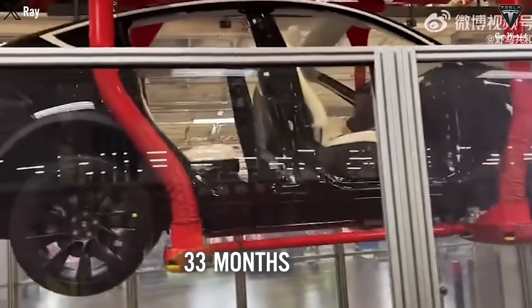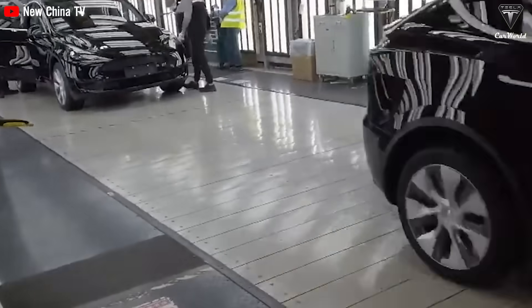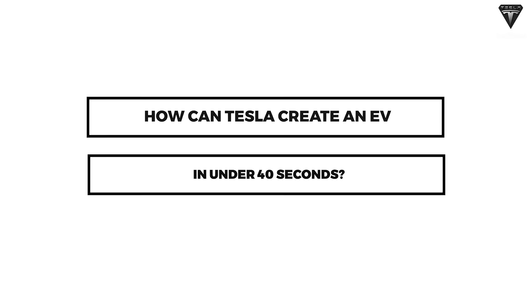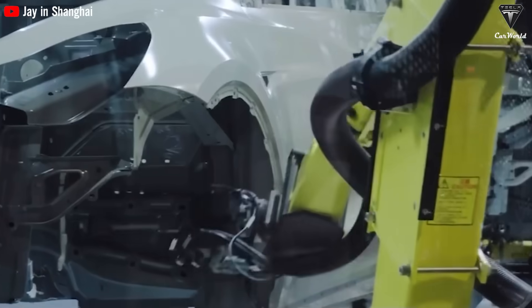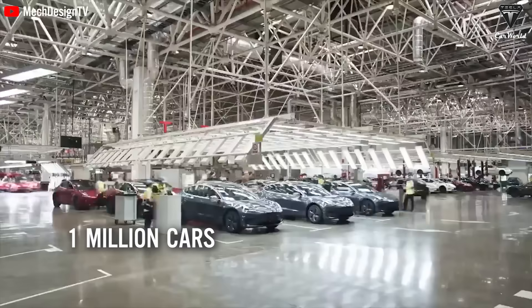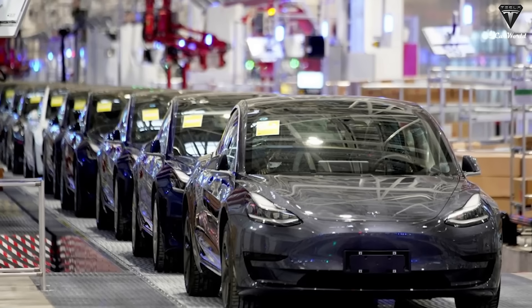Previously, it took Giga Shanghai 33 months to achieve its first million electric cars, but just 13 months later the factory was able to double its production. How can Tesla create an EV in under 40 seconds? According to our calculations based on production results on the assembly line at the Giga Shanghai factory in the last 13 months, 1 million cars — including both Model 3 and Model Y — have been completely rolled out of the factory.